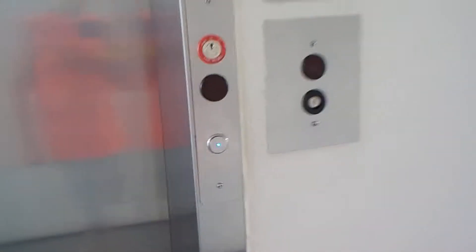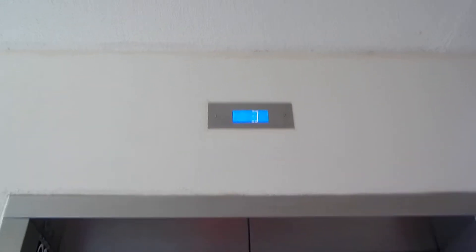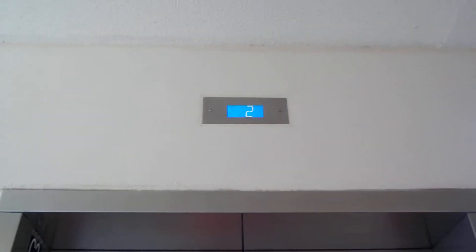This is elevator number three at the Castaway building at Cabana Bay Beach Resort, Orlando, Florida. It should be coming. Here it comes. It's an Otis Series 7. Let's get a cab view.